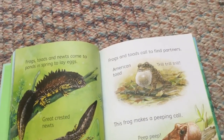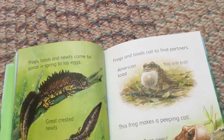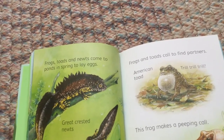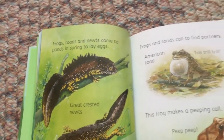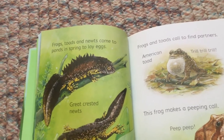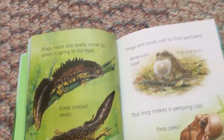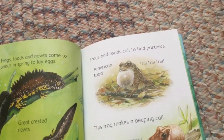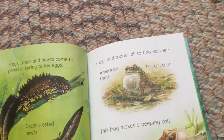Frogs, toads, and newts come to ponds in spring to lay eggs. Great crested newts lay tiny white eggs on leaves. Frogs and toads call to find partners. American toad.